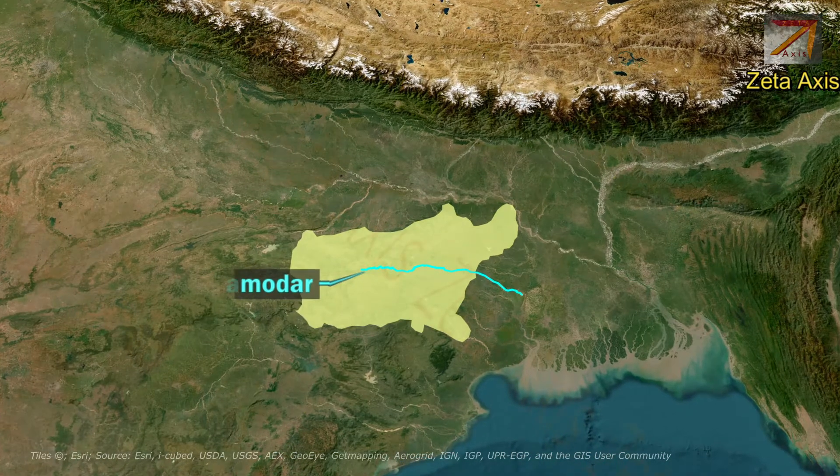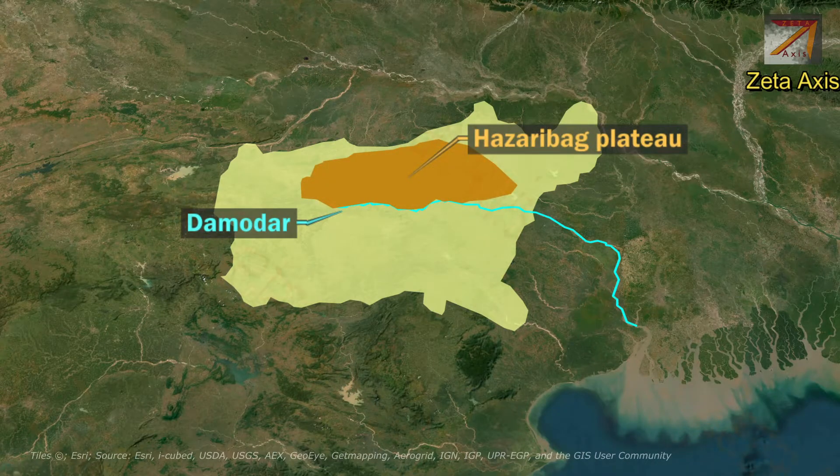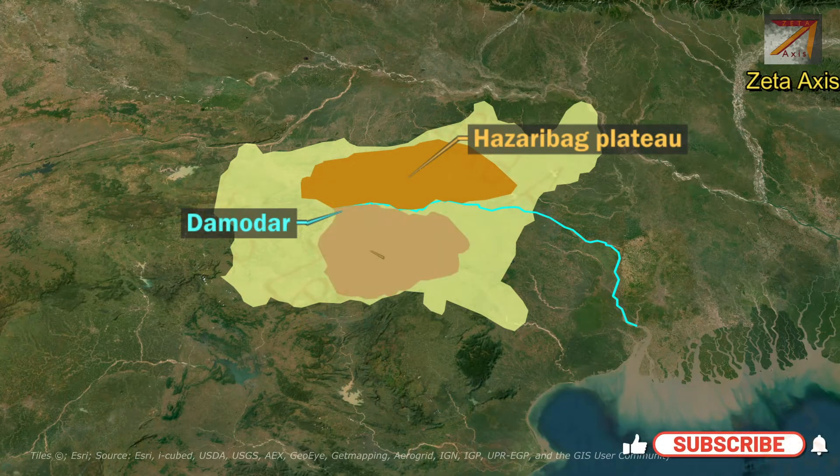The Damodar river flows through a Rift Valley in the middle of the Chhota Nagpur Plateau, and it divides the Chhota Nagpur Plateau into two parts.